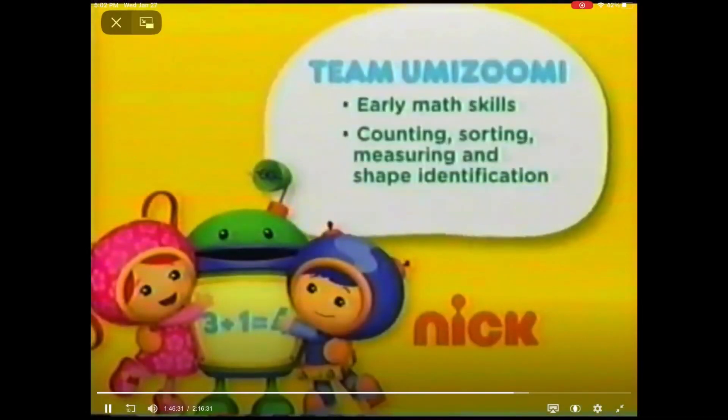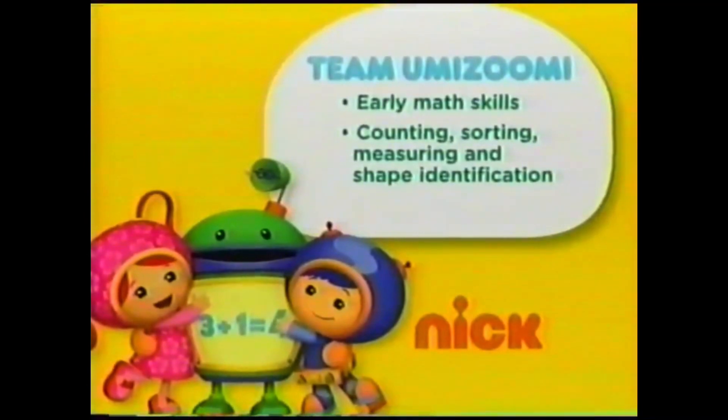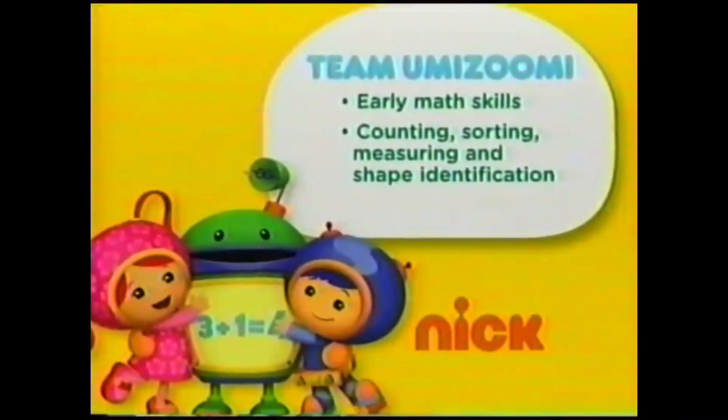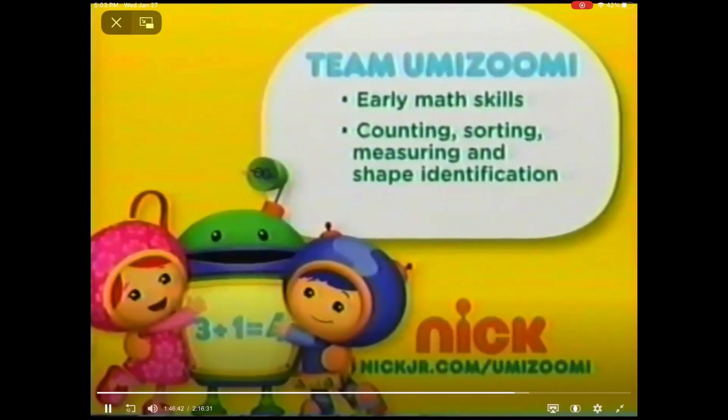On every mighty math mission with Team Umizoomi, kids gain early math skills like counting, sorting, measuring, and shape identification. They also learn that there's power in numbers. To learn more, go to NickJr.com/Umizoomi.